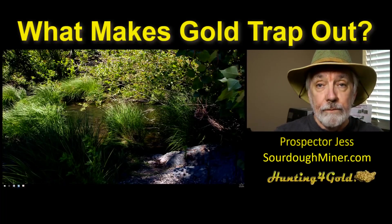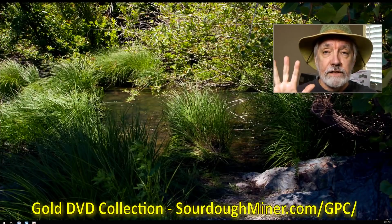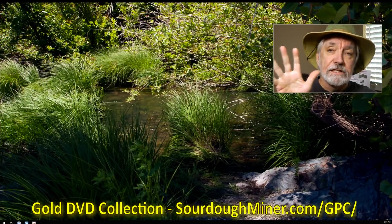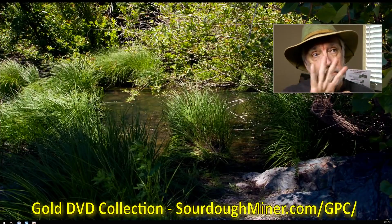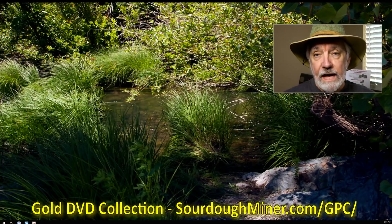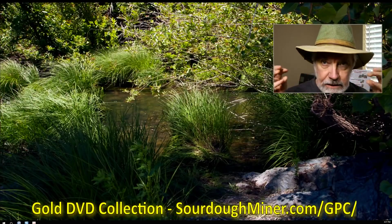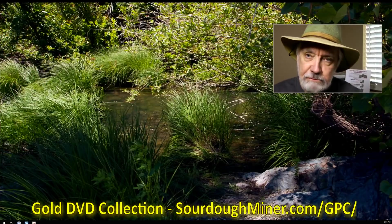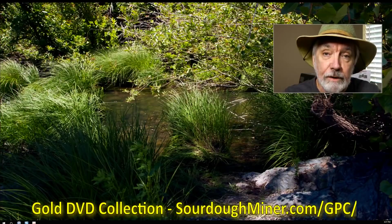Tonight's sponsorship is the Gold Prospector's Collection — five DVDs that explain the things I've been talking about for the last week or so. Specifically, tonight's topic comes from the last DVD called 4X Gold Hunting. One of the topics in there is gold traps, and I'm just taking a little snippet of what's in there to give you an idea of what you need to be on the lookout for, because it will help you find more gold.